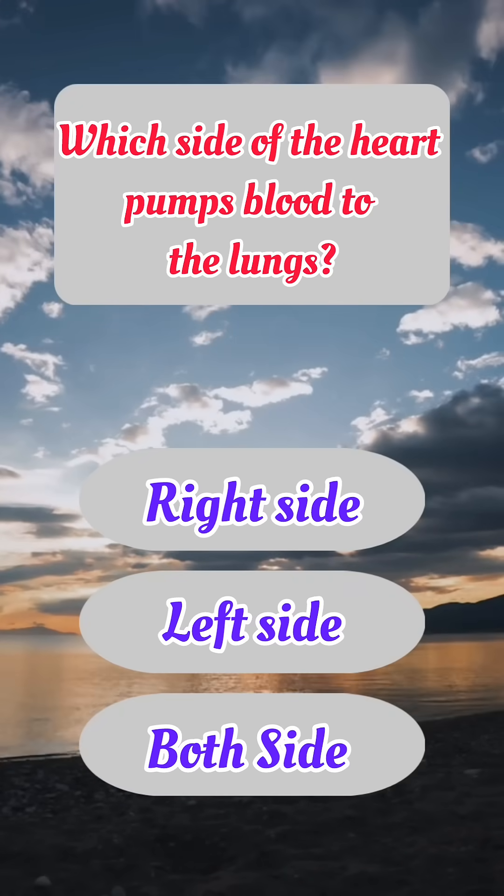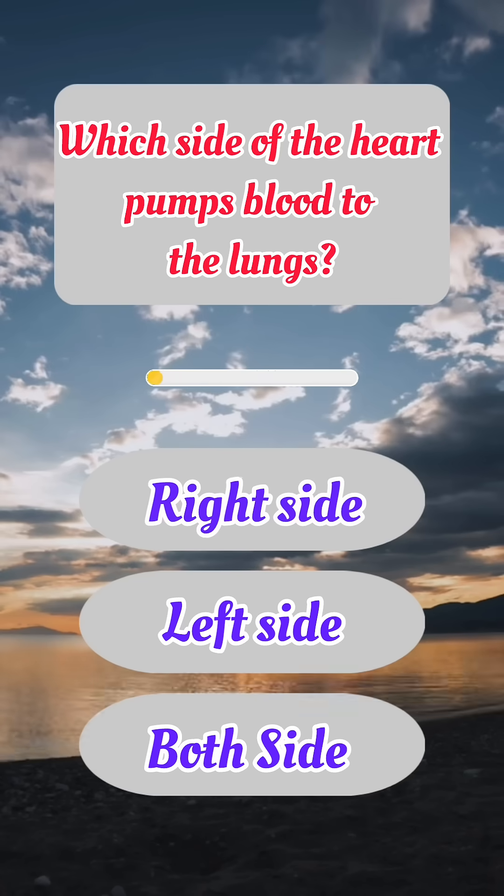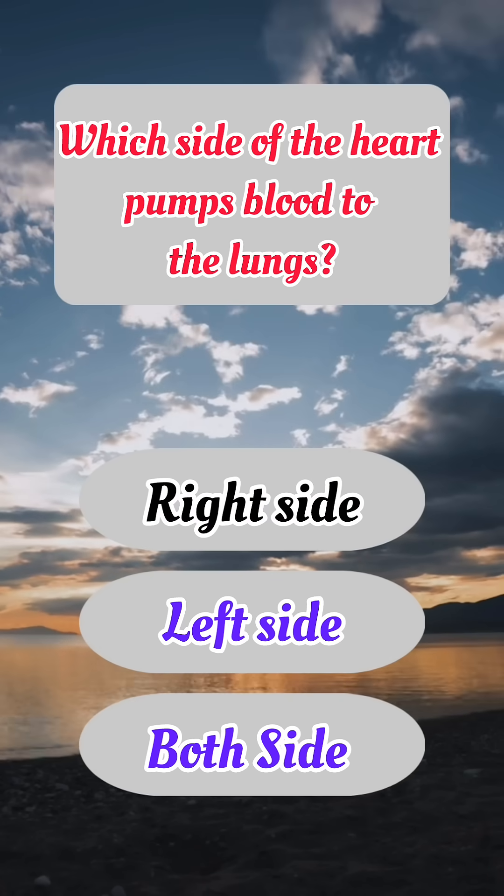Which side of the heart pumps blood to the lungs? Correct answer: A. Right side.